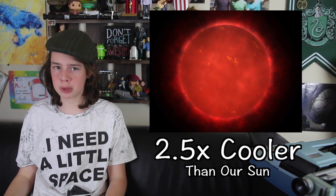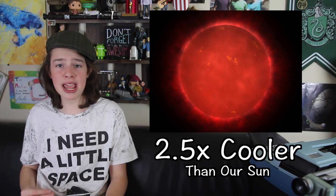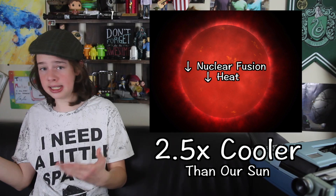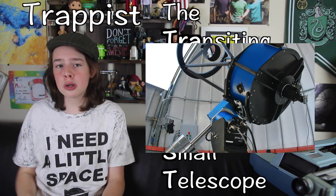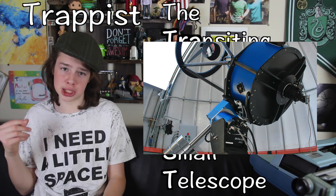Knowing that, it's probably unsurprising that TRAPPIST-1A is 2.5 times cooler than our sun. In TRAPPIST-1A, there's less nuclear fusion, and thus less heat is produced. TRAPPIST-1, by the way, is named after the telescope that found two of the seven planets. TRAPPIST stands for the Transiting Planets and Linitesimal Small Telescope — it's an ESO telescope in Chile operated by Belgian scientists.